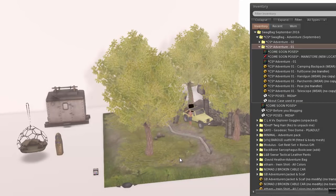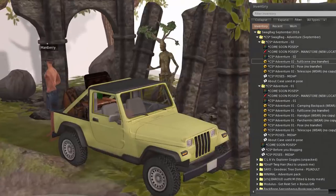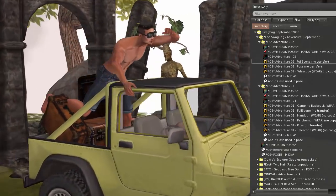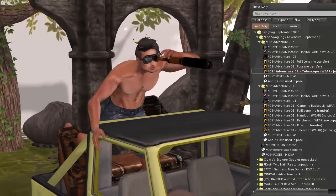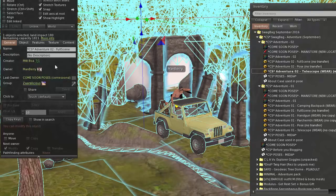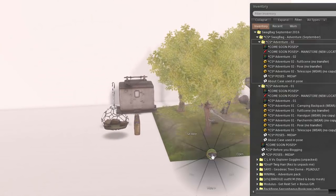Getting rid of scene one and rezzing the second Come Soon scene. It's a little different — different car. Oh my goodness, look at the detail! They have a telescope pose here too. I really like the way they did this and I love the little tree man in the back. This one is 180 land impact as well. Nicely done, Come Soon Poses!